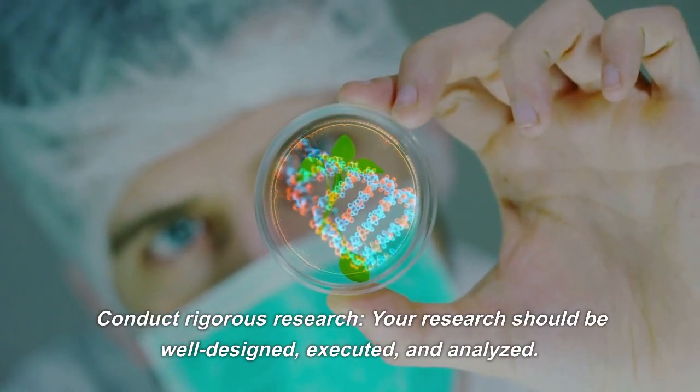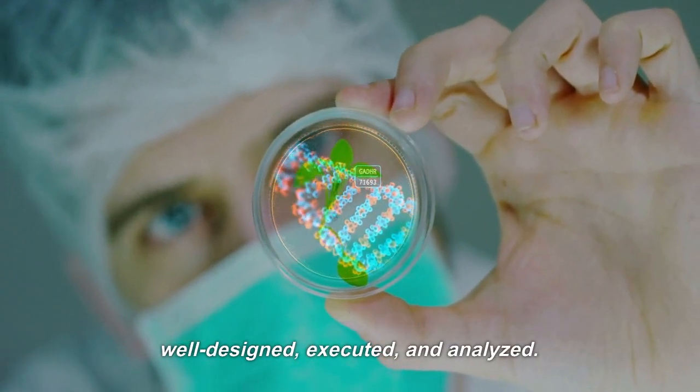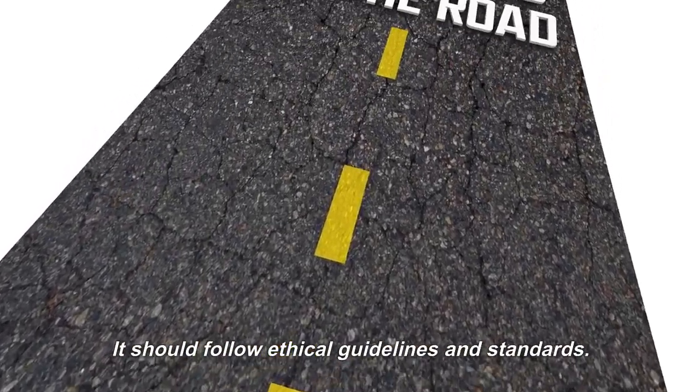Conduct rigorous research. Your research should be well designed, executed, and analyzed. It should follow ethical guidelines and standards.